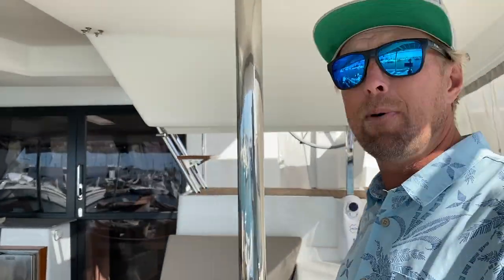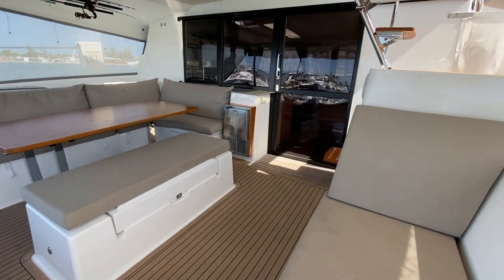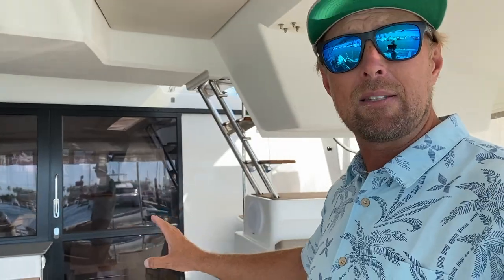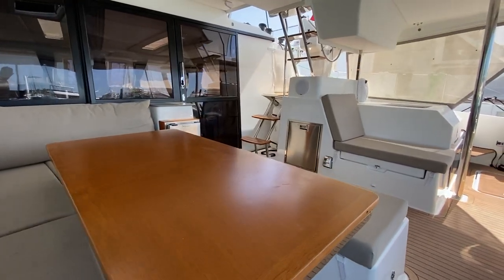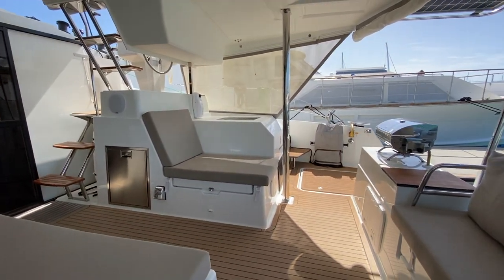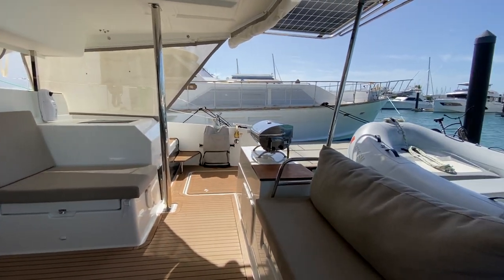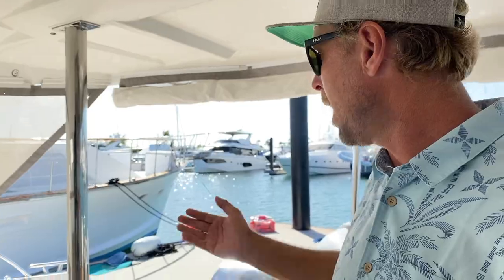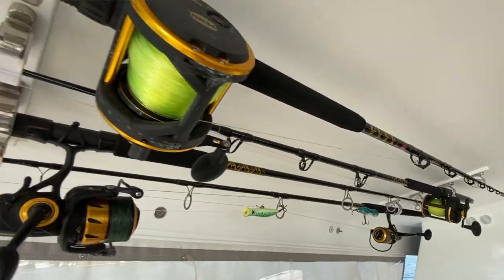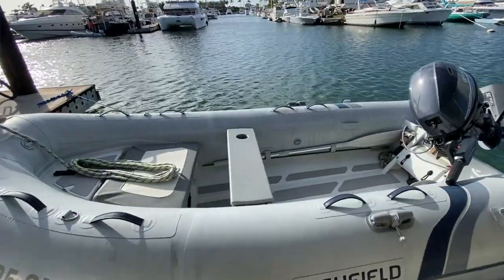As soon as you step foot on this boat, it's obvious that it has been meticulously maintained and well cared for. I'm just blown away by how good of shape this boat is in — it's a 2019, but it looks brand new. The reason you know it's not brand new is because of all the owner upgrades. You've got scuba gear right there, fishing gear on the ceiling, and an amazing high-field dinghy — and much, much more.